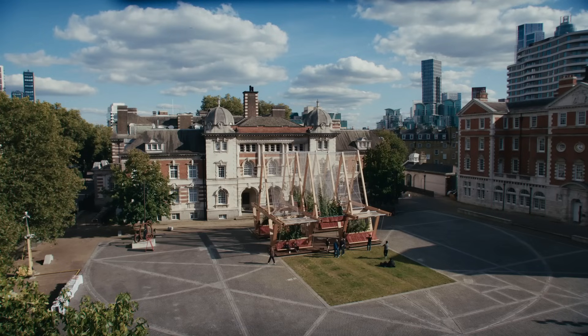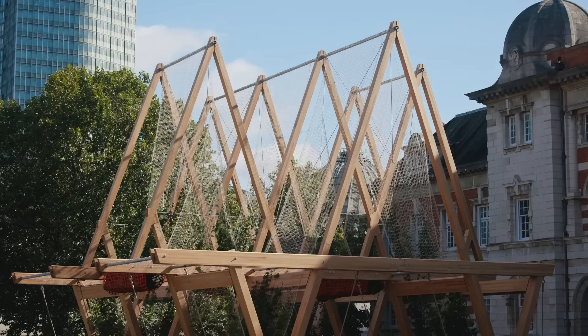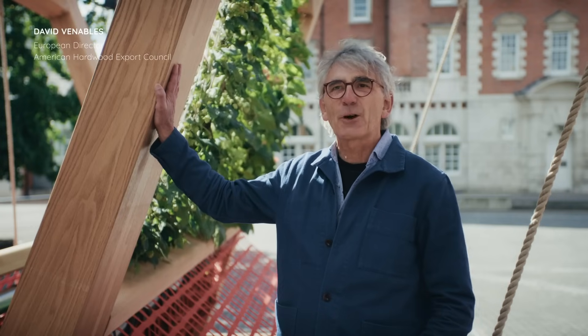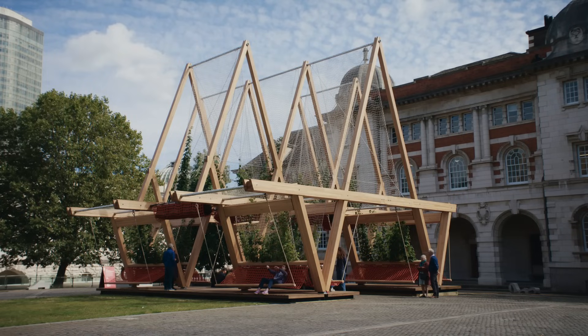We're standing in the Chelsea Parade Ground as part of the University of Arts of London, and this is VERT. I'm surrounded by VERT, which is a structure that has been designed and created for the London Design Festival this year, 2024.